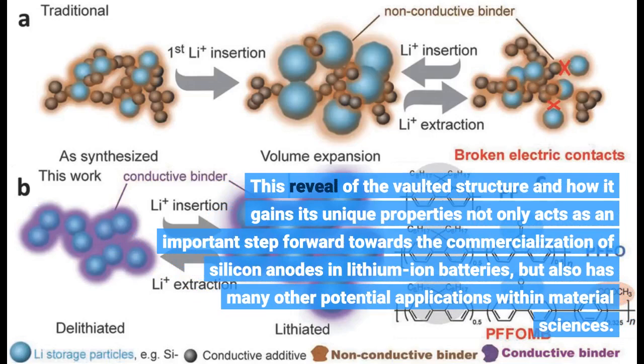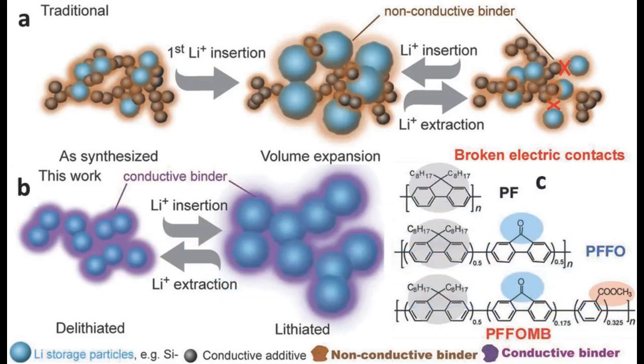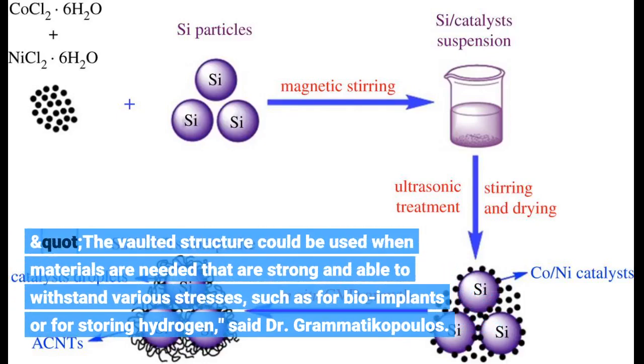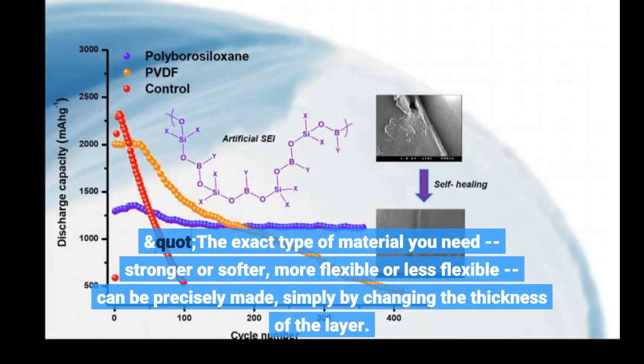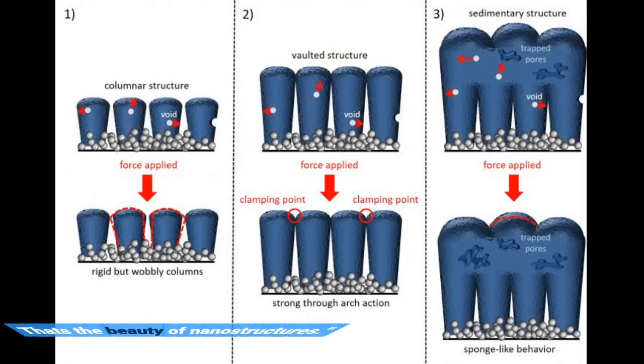This reveal of the vaulted structure and how it gains its unique properties not only acts as an important step forward towards the commercialization of silicon anodes in lithium-ion batteries, but also has many other potential applications within material sciences. The vaulted structure could be used when materials are needed that are strong and able to withstand various stresses, such as for bio-implants or for storing hydrogen, said Dr. Grammaticopoulos. The exact type of material you need — stronger or softer, more flexible or less flexible — can be precisely made simply by changing the thickness of the layer. That's the beauty of nanostructures.